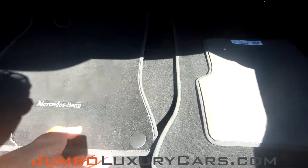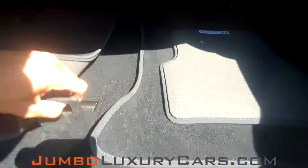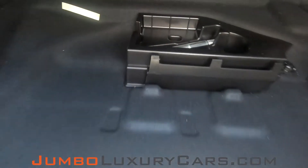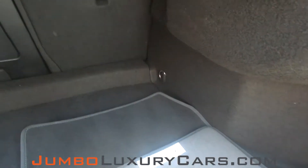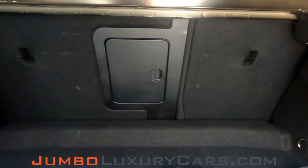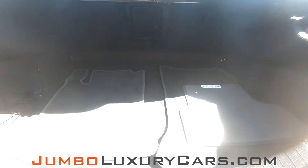Now, let's take a look at the trunk. Here, we have your floor mats. Under here, we have extra storage with tools and accessories that come with the vehicle. Overall, the trunk is in excellent condition.